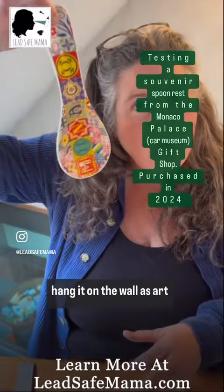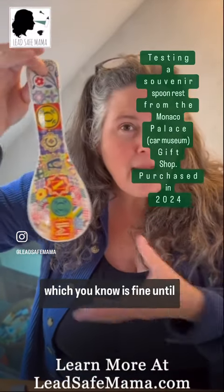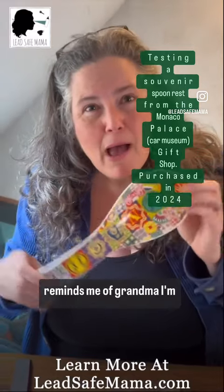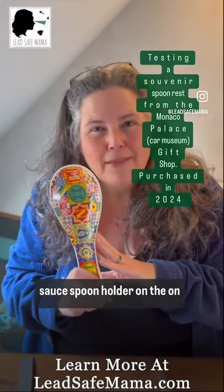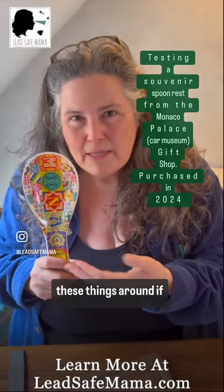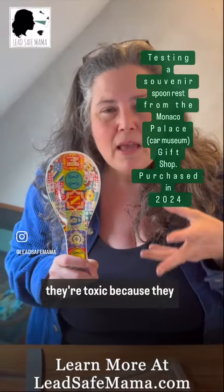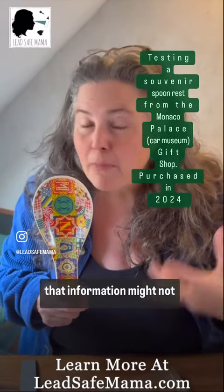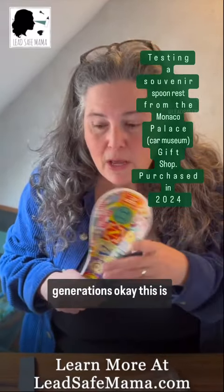You could learn that by going to my website, and you might choose not to buy a ceramic souvenir, or choose not to use something like this as a food-functional piece in your home. Instead, you could hang it on the wall as art — which is fine until your granddaughter takes it off the wall and decides to use it as a sauce spoon holder on the stove. That's why I discourage keeping these things around if they have unsafe levels of toxics, because that information might not carry over to future generations.